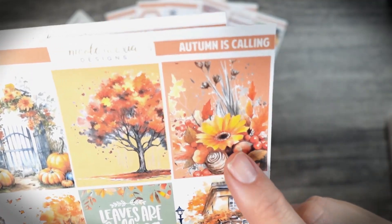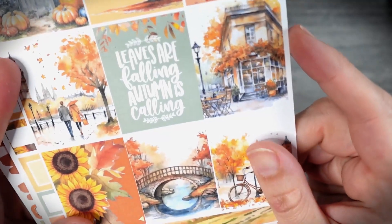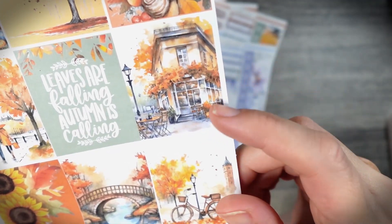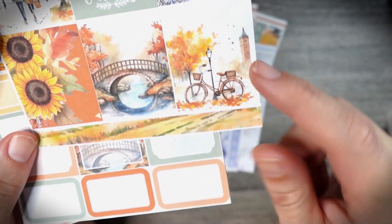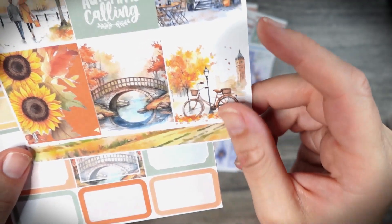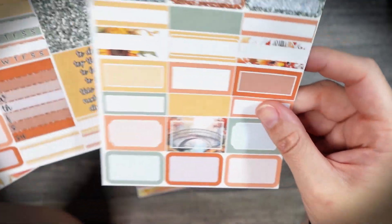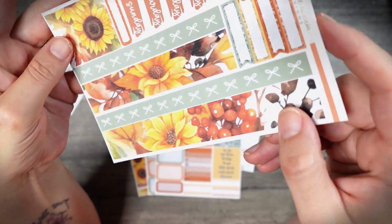And then Autumn is Calling. This one has a lot of sunflowers and pumpkins — it says 'leaves are falling and autumn is calling.' I just love these buildings right here; they remind me so much of when I stayed in Belgium. I was on the top floor of a corner building with a flower box. This also reminds me of Belgium because in Bruges they have a lot of these waterways underneath. And then of course the functional boxes — I love this deco box down here. The top corner is another set of that sunflower.